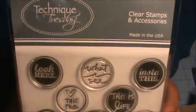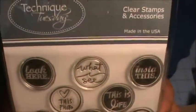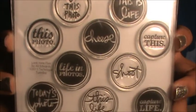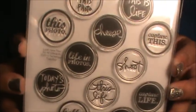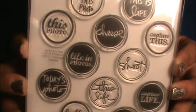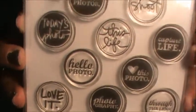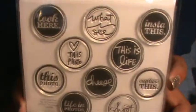I got this stamp set from Technique Tuesday — it's called Look Here Flare. I love all these sentiments; it's going to go perfect with Project Life. I saw this lady on her channel who made these bottle cap flare-type things using this exact stamp set, and I'm going to try making some. If I remember her channel I'll put it in the description. All I need are bottle caps!